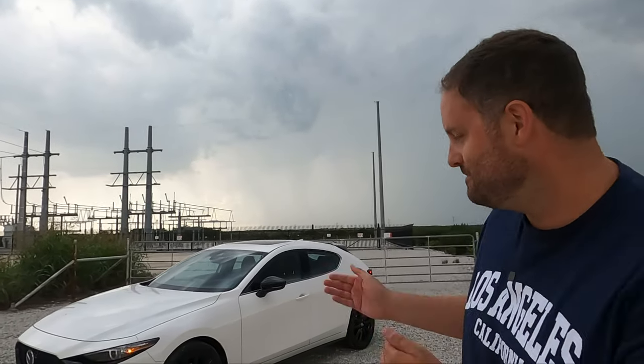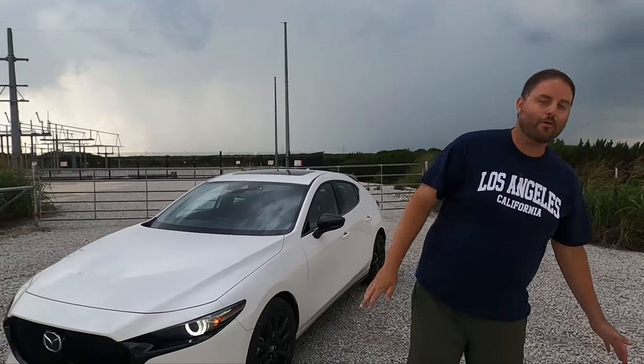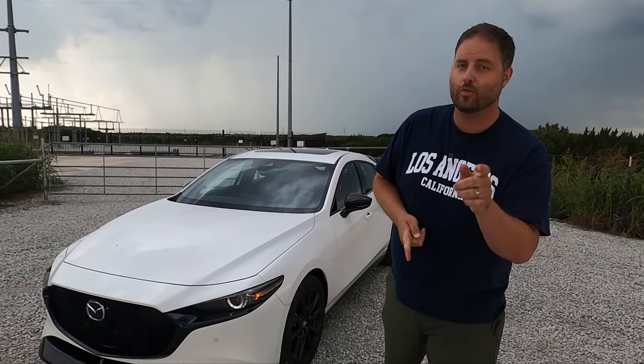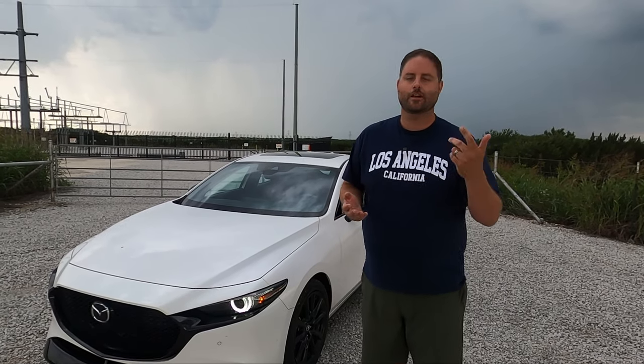Hello, welcome to TTC Cars. I'm Craig and I'm Brian, and we've got a good one today. We've got the Mazda 3 hatch, and this one's loaded out, which means the turbo 2.5-liter — 310 foot-pounds of torque, 320 with 93 octane, and 250 horsepower.